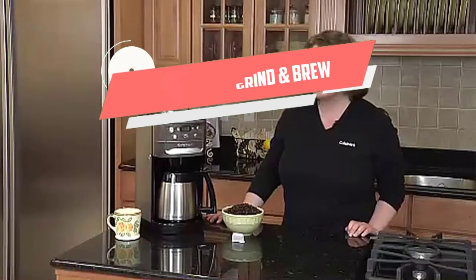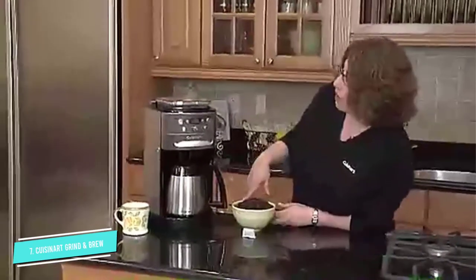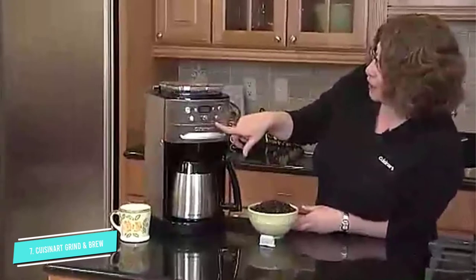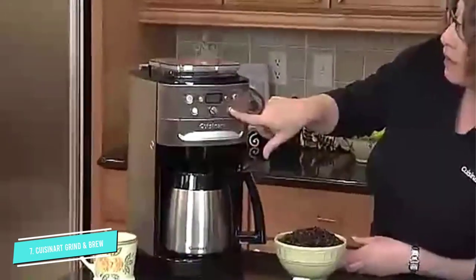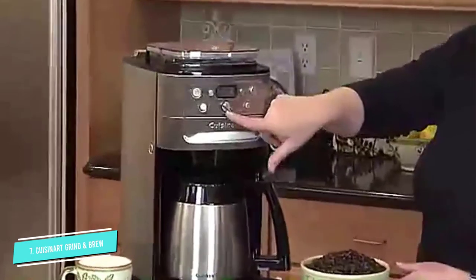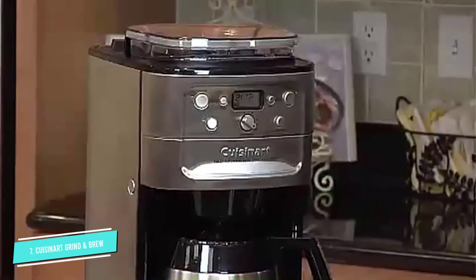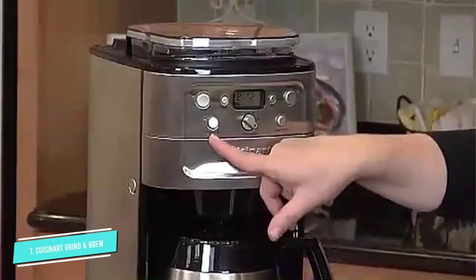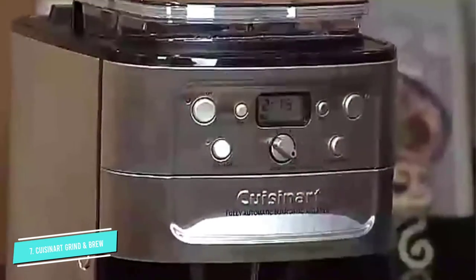Number 7: Cuisinart Grind & Brew 12 Cup. This grinder and brewer ticks all the required boxes. It's programmable up to 24 hours in advance, so you can set it in the evening to have a fresh cup of coffee in the morning. The carafe is available in glass or thermal, and it holds up to 12 cups of coffee. An automatic shutoff is adjustable up to 4 hours, so you can keep sipping all morning or save some coffee for late sleepers.